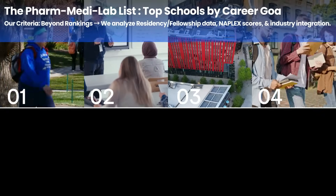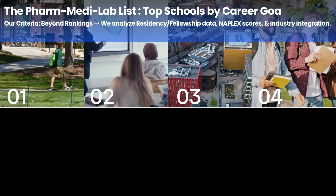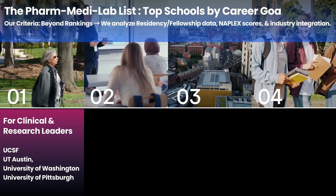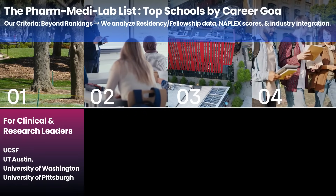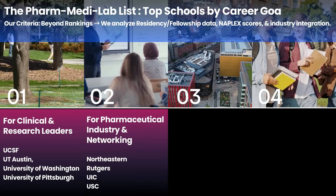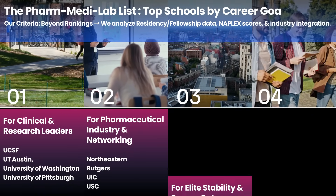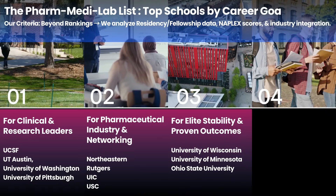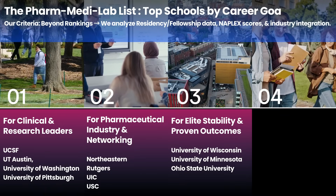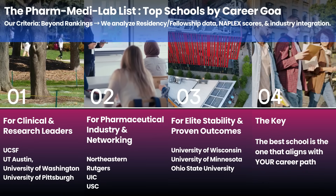Which schools do we recommend? Our list isn't based on rankings — it's based on what drives careers: residency placement data, industry connections, and real-world outcomes. If you're aiming for top clinical or research roles, UCSF is the gold standard for residency and fellowship placement, while the University of Washington and Pitt offer incredible training inside world-class health systems. For a career in the pharmaceutical industry, Northeastern is unmatched with its paid co-op program, while schools like UIC are fellowship powerhouses. And for proven data-backed stability, the University of Wisconsin and the University of Minnesota consistently deliver elite exam pass rates and near-perfect job placement. As you can see on the slide, there are many great options. The best school isn't a single name — it's the one that is the best launchpad for your specific career goal.